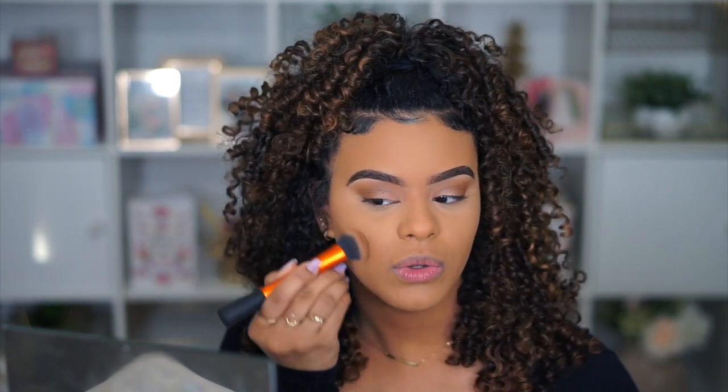Moving on to bronzer! Sometimes I do cream contour, sometimes I don't, but for bronzer I always use the same two: the Kylie Cosmetics one and the Fenty Beauty one. I like that they're not too red but not ashy — right in the middle — so I always mix both. Next nail question: how do you remove your dip powder manicure without damaging your nails? I soak them in acetone. Acetone is naturally weakening for the nail, so my nails aren't as strong as I'd like — I sometimes do my nails twice a week which I need to stop.